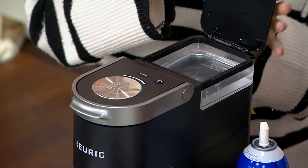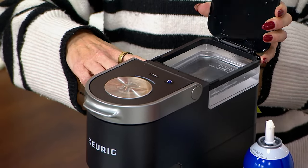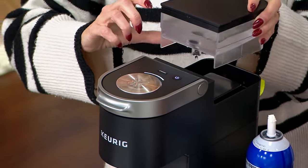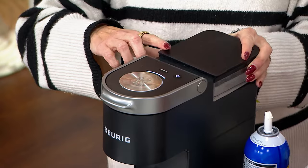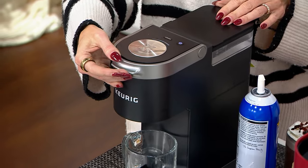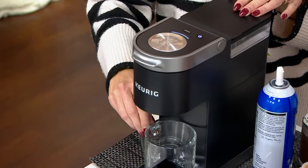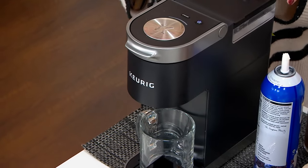What makes the Mini Plus so special is it has this water reservoir — it's going to brew up to 12 ounces if you'd like, and it is also removable. So you can take it to the sink, bring your water source to it. You're going to put your K-cup in the brewer, close the top — you can see it's blinking right here.